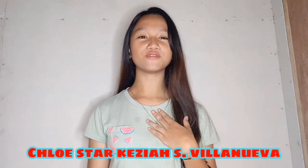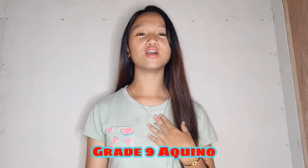Good day everyone! This video is for our performing tasks in science. But before my presentation starts, let me introduce myself. I'm Chloe Starr Kezea Espila Nueva from Grade 9 Aquino under the advisory of Ms. Jerilyn Nayan Lakati. This video will teach us about how to take care of our respiratory and circulatory system, especially in this time of pandemic, if our life is our primary concern to keep ourselves safe and healthy. So let's start!